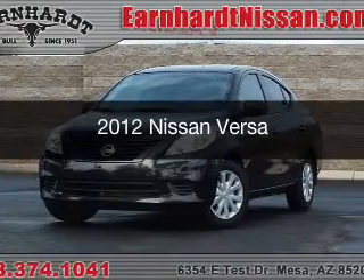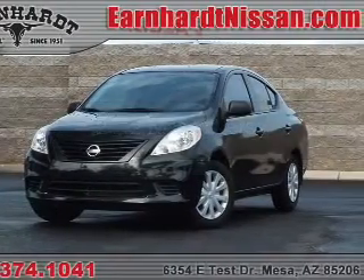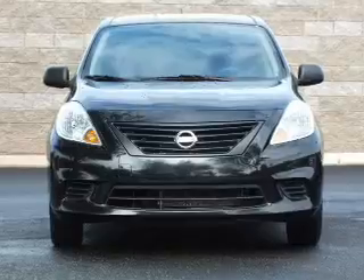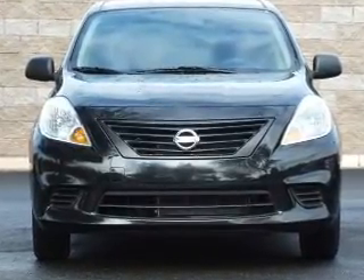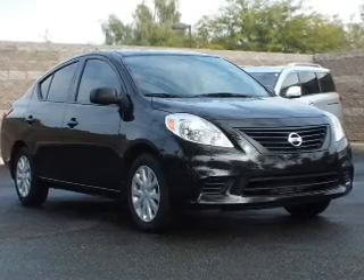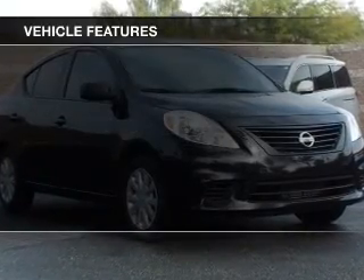This is a used 2012 Nissan Versa. It's powered by front wheel drive, a 1.6 liter, reliable engine, and an automatic transmission.